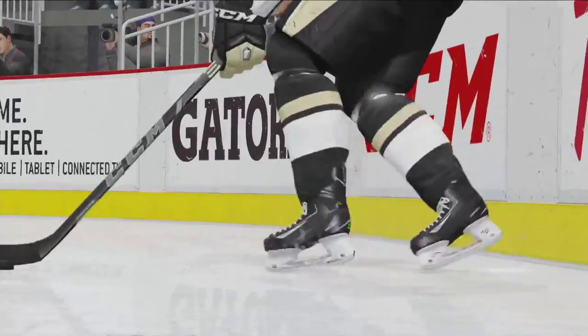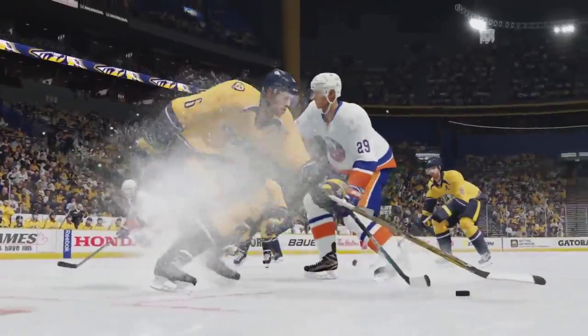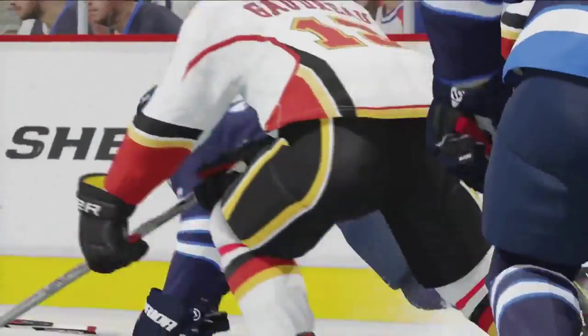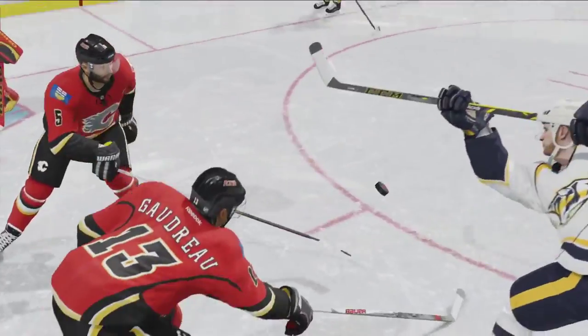Precision Skating allows for pinpoint handling in tight spaces while also providing opportunities for more effective defense. Poke checks, stick checks, defensive interceptions, and body checking have all been tuned and enhanced to make defensive positioning more important and efficient than it's ever been in the past.